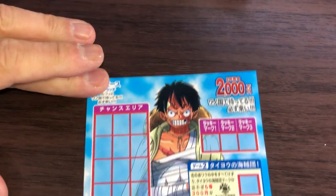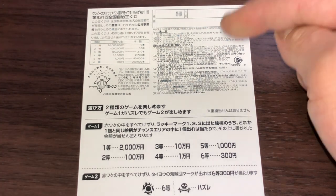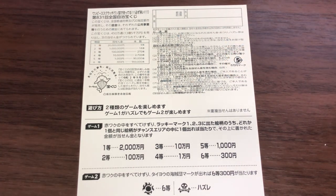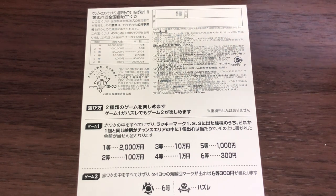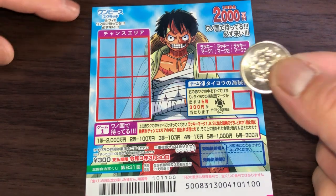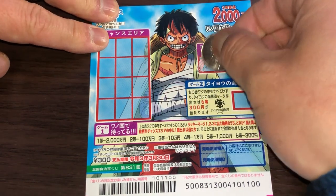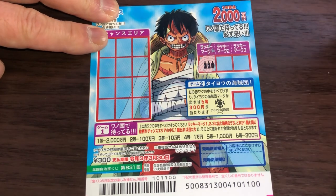Quickly looking at the back — here's a breakdown of the prizes and the rules in Japanese. If you happen to win the first prize, you'll need to fill in this area: your prefecture, your full name, and your address in Japan. All winnings are tax-free in Japan. I've got one ticket, so wish me luck. The first picture is three bottles.